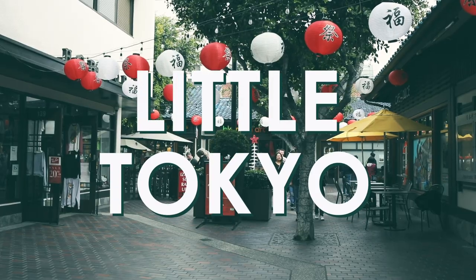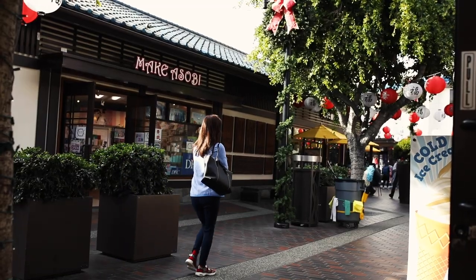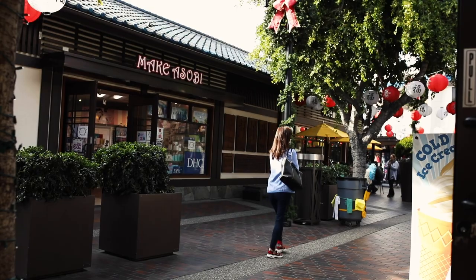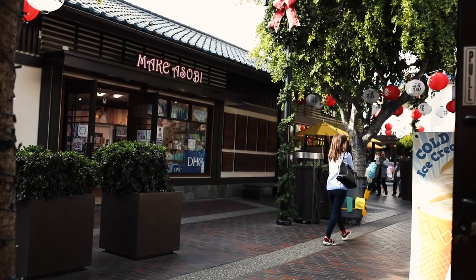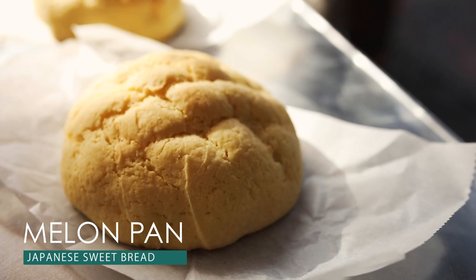First stop: Little Tokyo. Start off your morning in Little Tokyo, which is the largest Japan town in the nation. Head to Yamazaki Bakery for breakfast and indulge in a freshly baked meronpan — a delicious sweet bread that goes great with coffee.